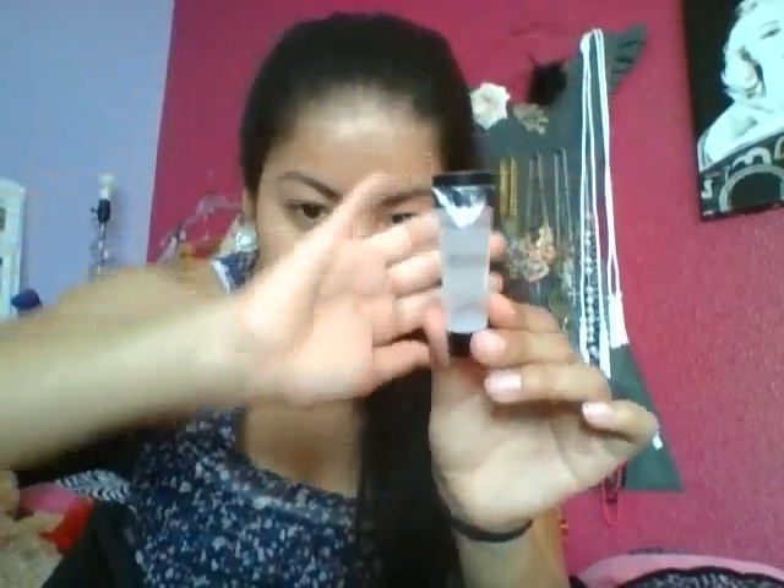Then I got the Smashbox Photo Finish Foundation Primer. It's like a small container, probably about the size of my ear.